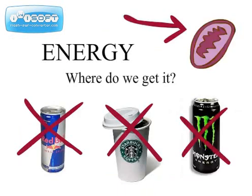Boy, you got some energy. Do you know where you get that? Mitochondria, you brat.